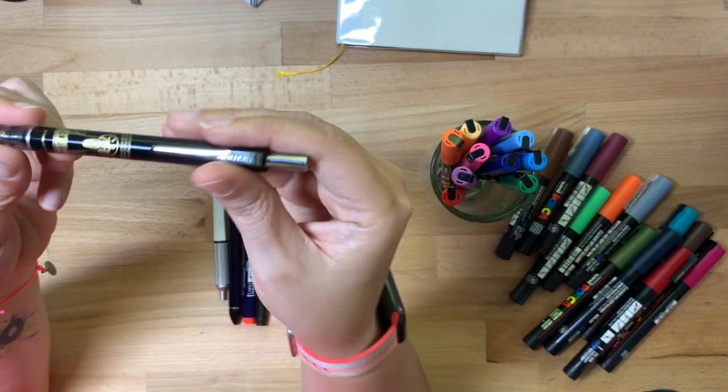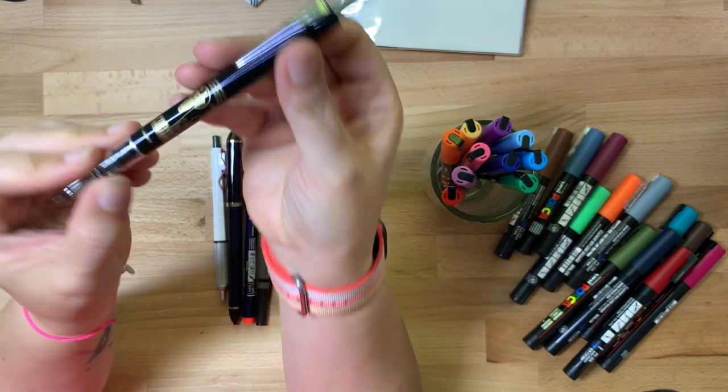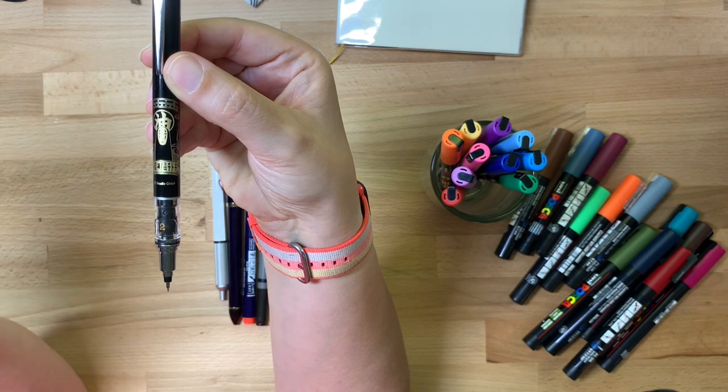I also found a Uni Kuru Toga pencil in the Spirited Away Edition. I purely bought it because it had No-Face on it — let's be real.